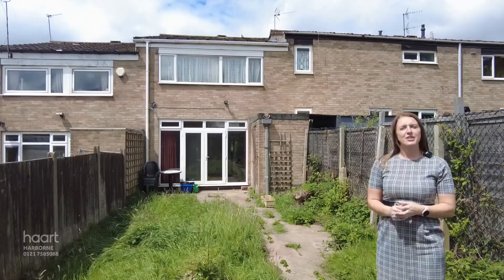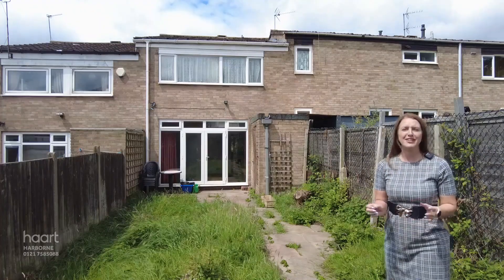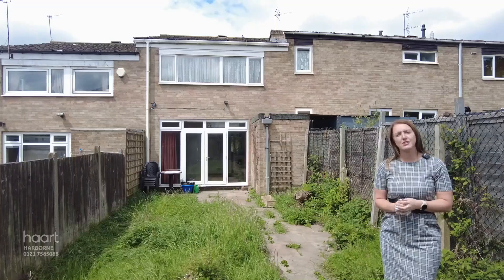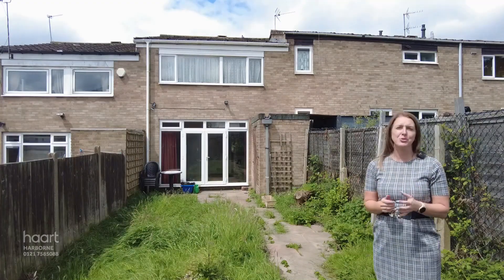So as you've seen, this spacious property is just waiting to be transformed into a fantastic family home. And when it comes to the location, it doesn't get much more convenient than this, with a wide range of amenities on the doorstep.